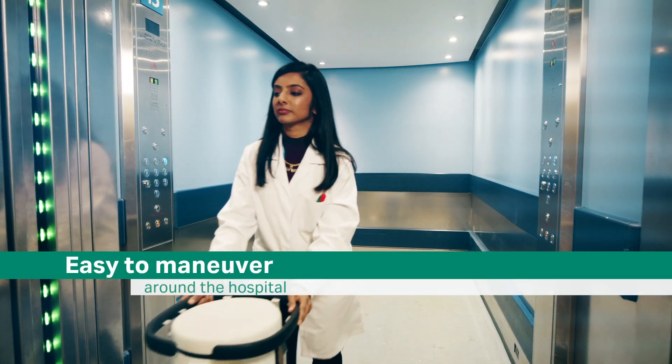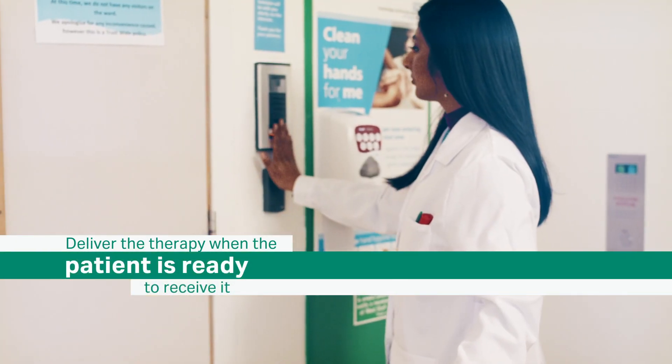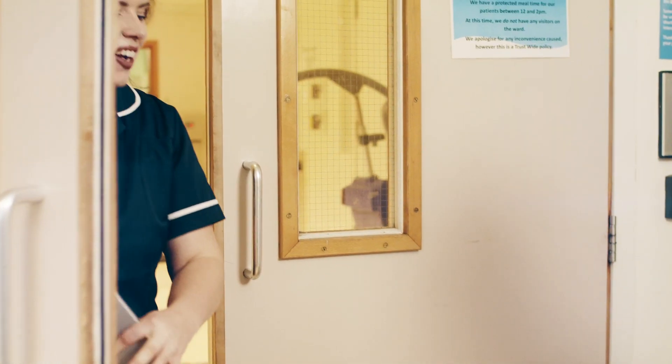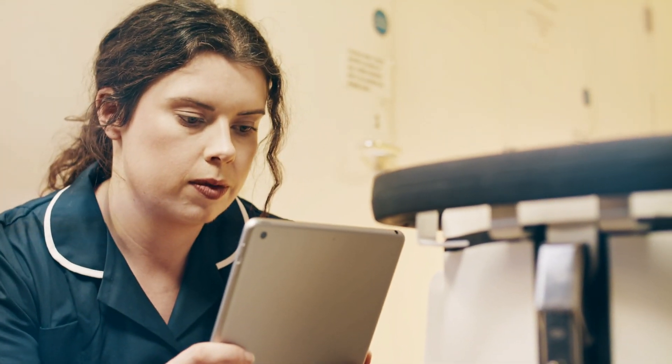When the patient is ready, the shipper is wheeled in and treatment is delivered.